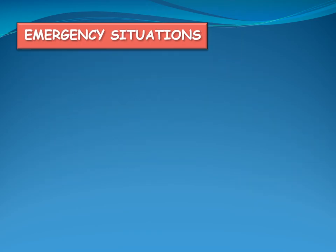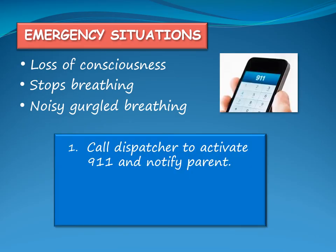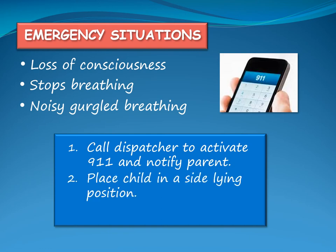If the child loses consciousness, stops breathing, or has noisy gurgled breathing, call the dispatcher to activate 911 and notify the child's parent. Place the child in the sideline position, keep their airway open, and loosen any tight clothing around the neck.